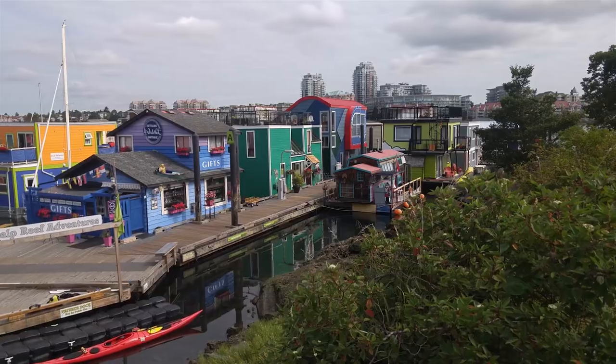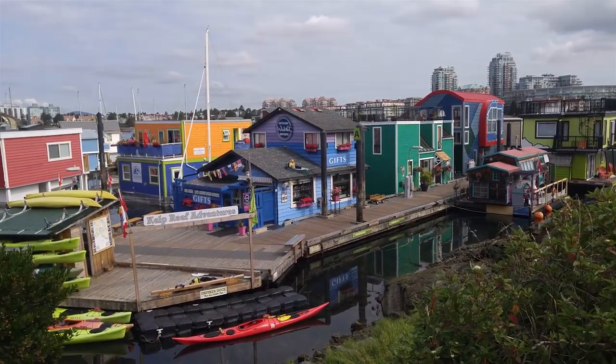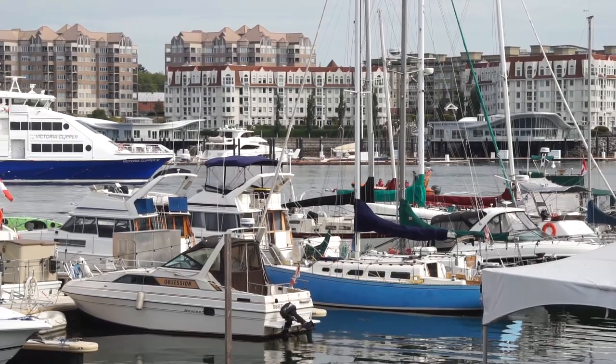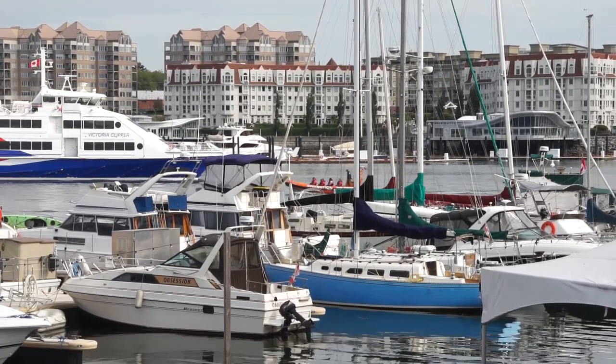Number six: Fisherman's Wharf with the float houses. It's super fun to come down here, walk around the float houses, and have some fish and chips at the fish shop. It's a really cute place to visit.